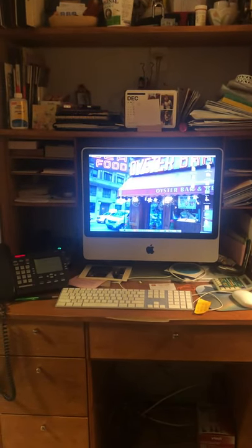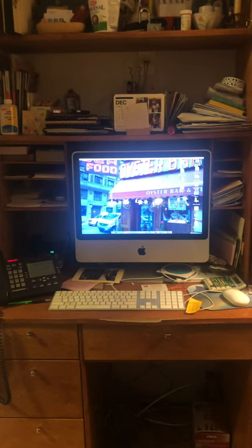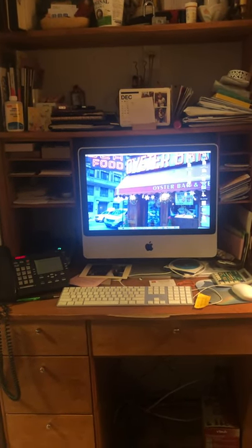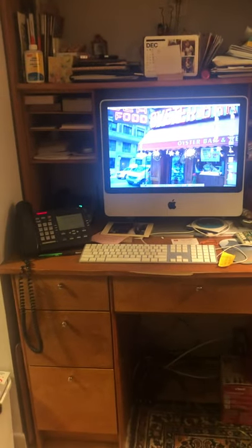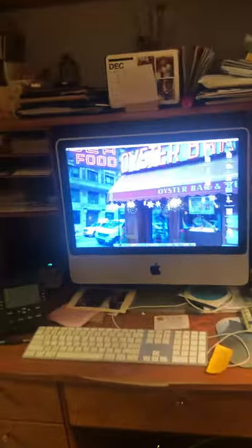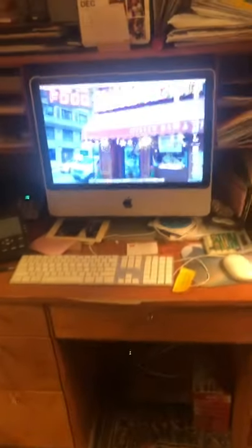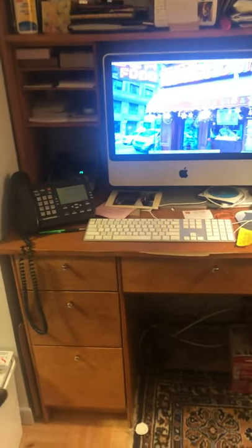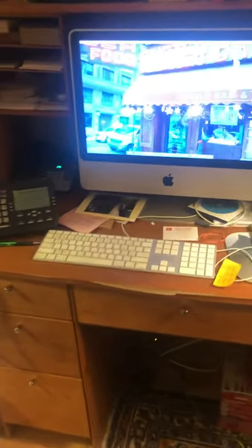The computer you see there is an iMac from the early 2000s, a machine I gave to my friend specifically to fit into that gap so that it wouldn't take up too much space in her apartment. She could sit there with a chair and have a way of doing bookkeeping and things like that.